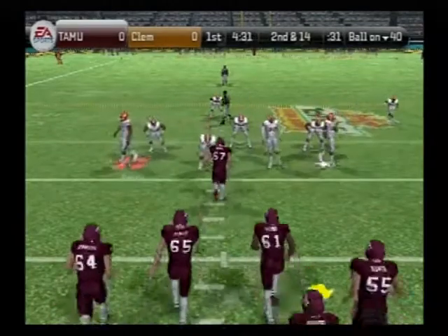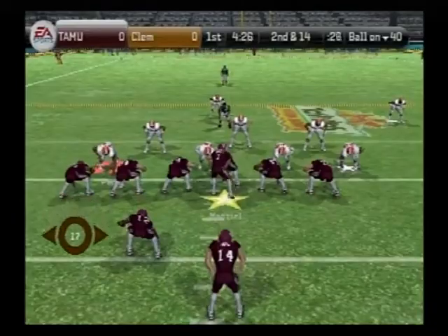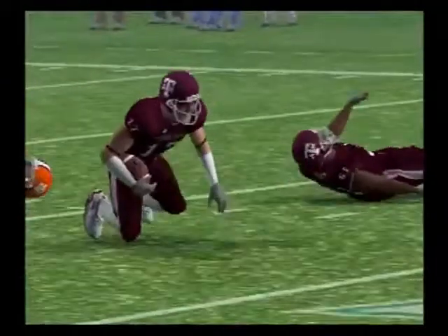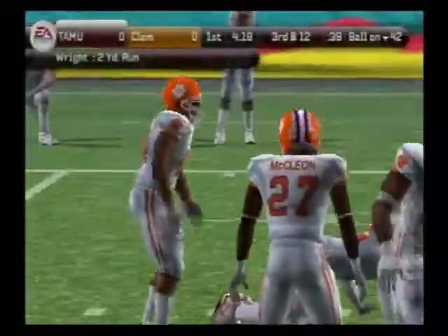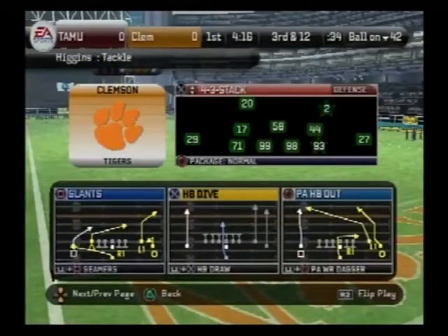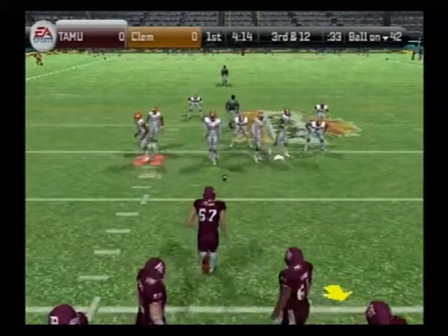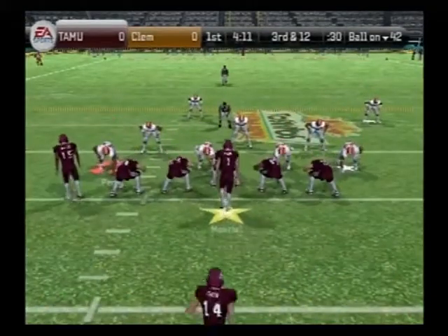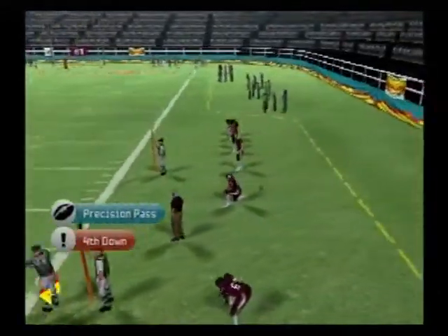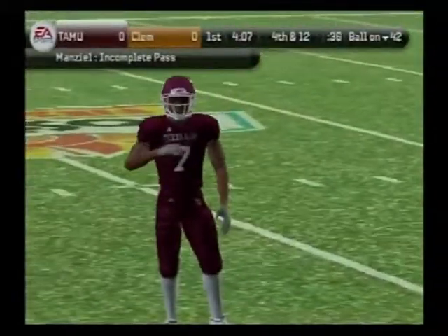It's second down now at 14 to go. They give it to the right side and make the stop at the 42-yard line. Third down — drops back to pass, slips it short, and it falls incomplete. Kirk was the intended target on the play, and they're going to have to bring on the punt team.